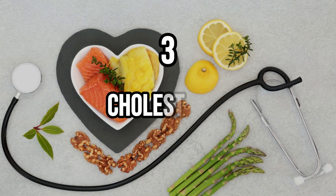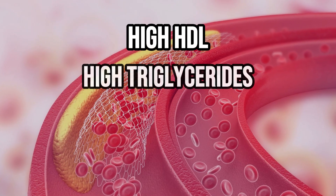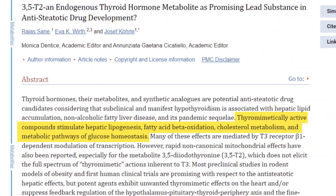Proxy measurement number three is your cholesterol. Your thyroid is a known regulator of cholesterol metabolism. So when thyroid function drops, you will see a rise in your cholesterol. The low thyroid state is associated with high LDL, high triglycerides, high total cholesterol, and a low HDL level. This same cholesterol pattern is also commonly found in those with insulin resistance or metabolic syndrome, which means it's not a great marker all by itself. However, there is a lot of interest in using T2 thyroid hormone as a potential treatment for fatty liver. If you notice your cholesterol level is generally too high and unresponsive to other thyroid medications, then giving T2 a try is probably a good idea.